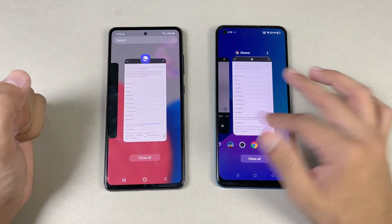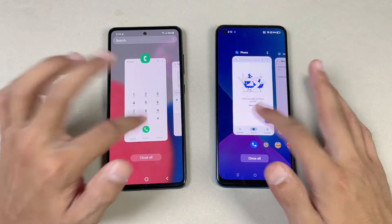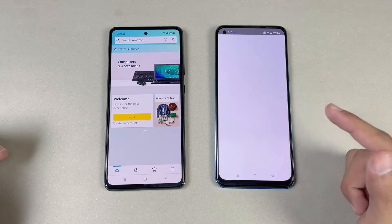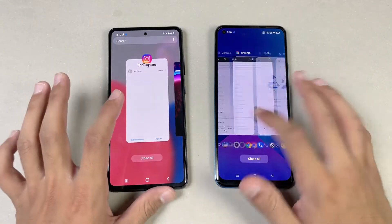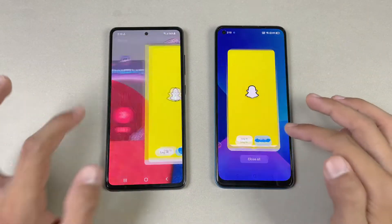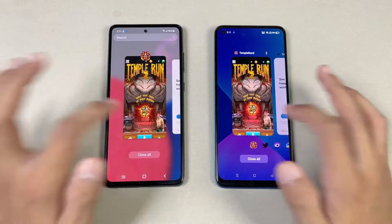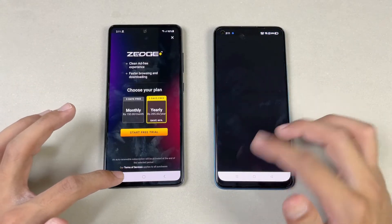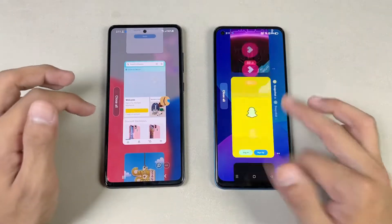Now let's see RAM management on both phones. Both phones have 8GB of RAM, and the Realme 8 Pro also has an extended RAM feature. Phone dialer — no refresh. Settings — no refresh. Amazon Shopping — refresh on the Realme 8 Pro. Candy Crush Saga — refresh on the Realme 8 Pro. Instagram — no refresh. Pinout — refresh on the Realme. Snapchat — no refresh. Spotify — refresh on the Realme 8 Pro. Subway Surfer — refresh. Temptation 2 — refresh. Tutor — no refresh. Zedge — refresh on the Realme 8 Pro. PUBG Mobile — no refresh on both phones. That's really surprising.